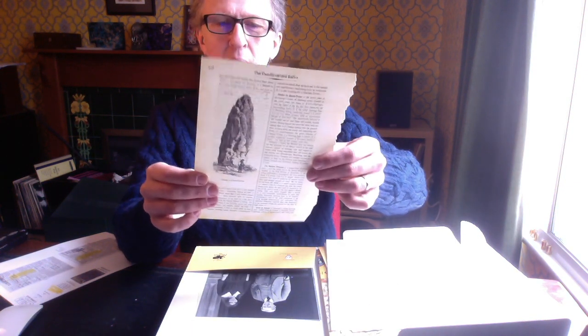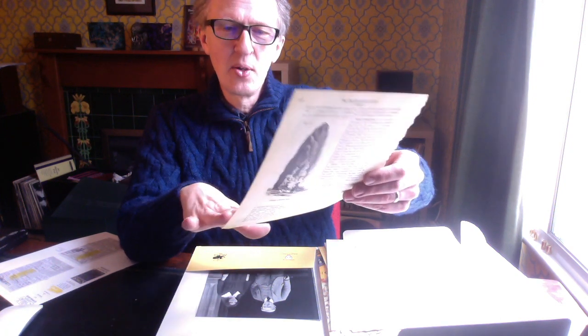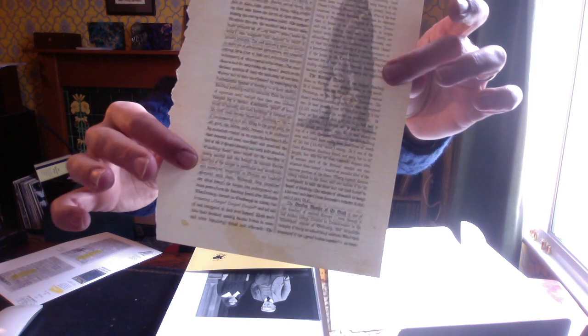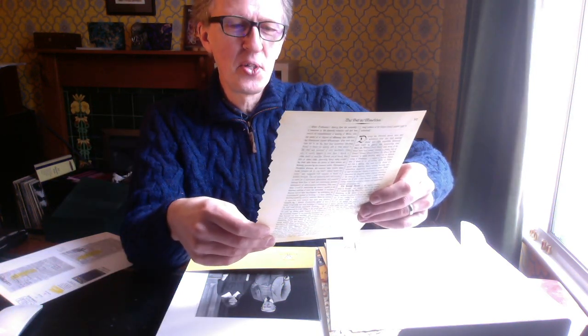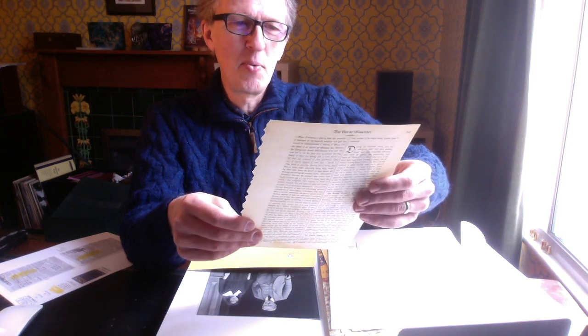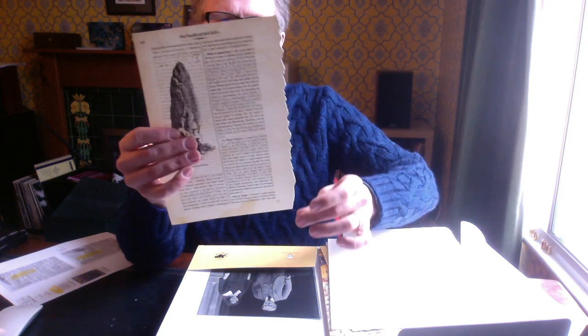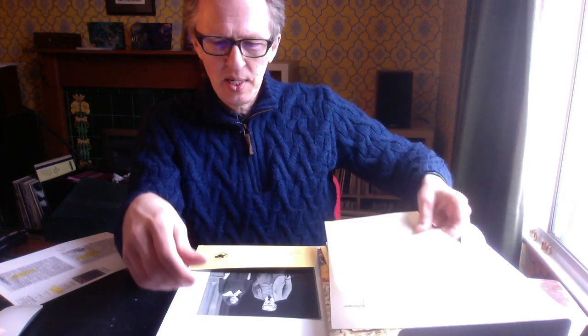It just feels like a page from a book. Here we've got a yellowed page — and not only yellowed but stained at the bottom as well. It's lovely. Again with a picture of a standing stone, as if it's been torn out. We've got this beautiful torn edge down the side there.